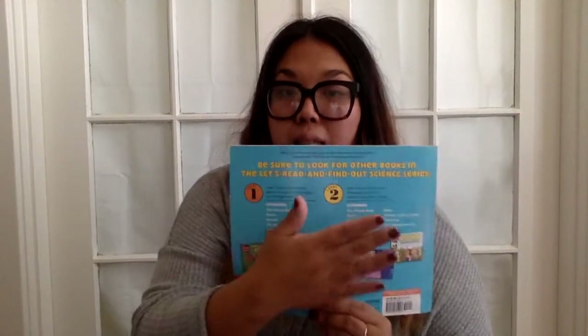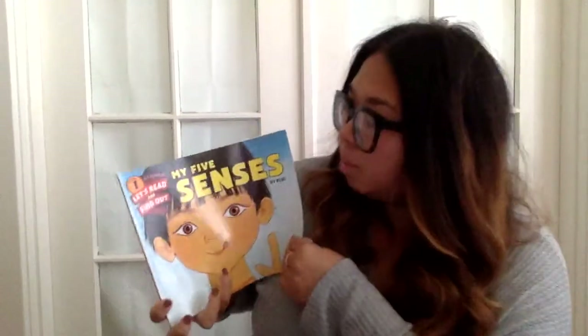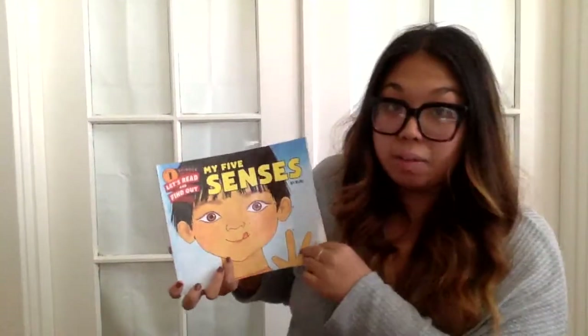And this is the back of the book. Tap your back. Tap, tap, tap. Awesome. Let's begin. My Five Senses.